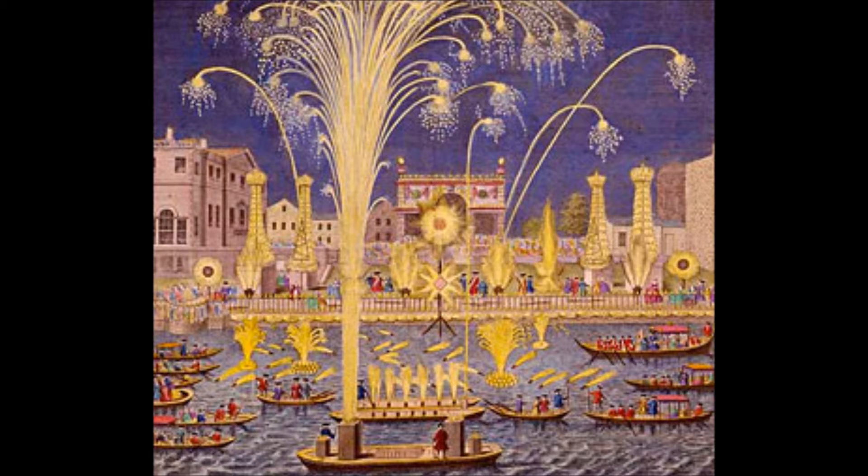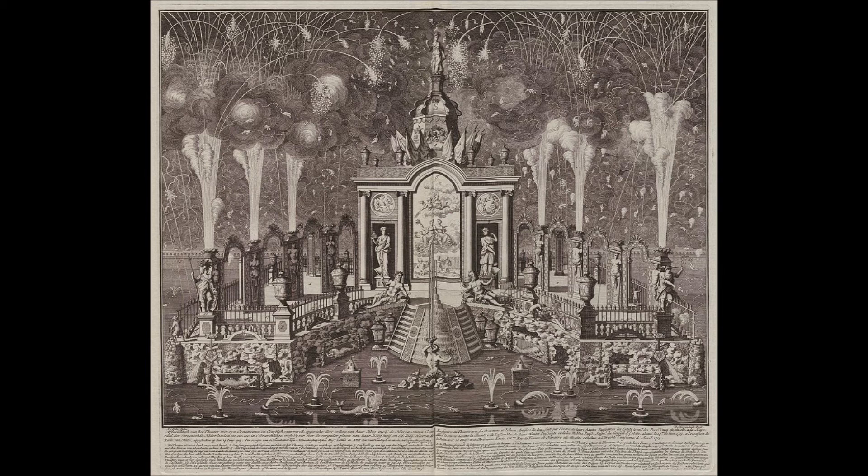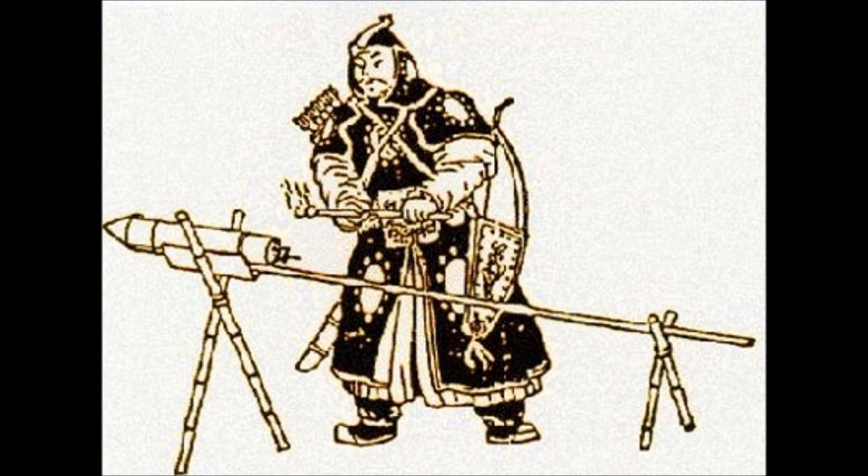To answer the first question, most historians believe the first firecracker was used in 200 BC China to ward off evil spirits. Bamboo has hollow air pockets, so when heated in a fire it explodes making a loud bang — thus the first firecracker was made. Moving on to around 700 AD, historians believe Chinese alchemists searching for an elixir for eternal life mixed together saltpeter or potassium nitrate, charcoal, sulfur, and a few other ingredients, and unintentionally created gunpowder. They put this gunpowder into bamboo and lit it on fire, creating the first ever fireworks.